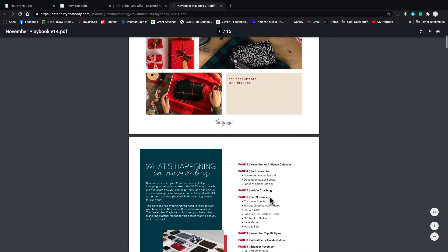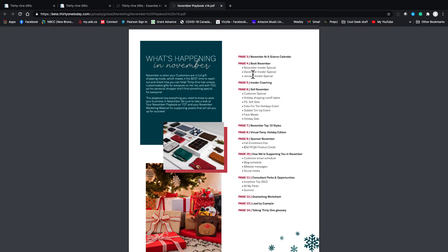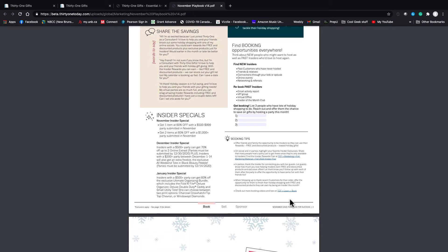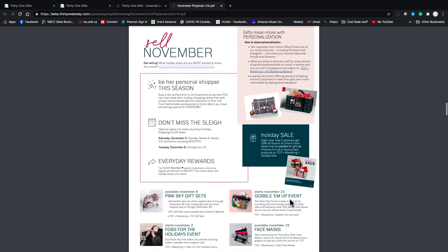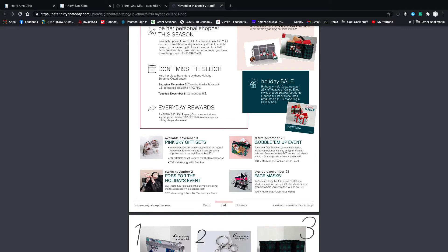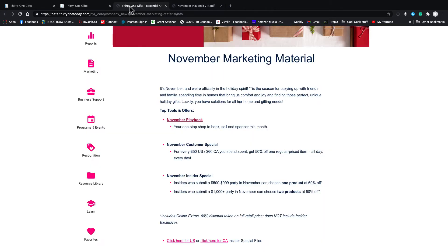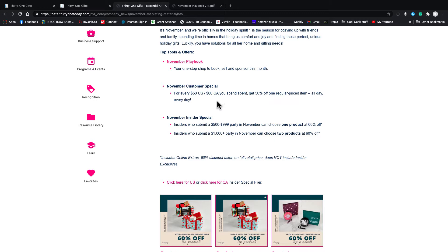This is our playbook — our November marketing material. The playbook is kind of our one-stop shop. It has our dates, and it even lists our December and January insider specials, so it's telling us what's coming up. When we start booking parties for next month or the month after, we can say 'hey, in December this is what you're going to get.' There's lots of hints about getting new hostesses, new insiders, recruiting and coaching information, dates, and graphics.